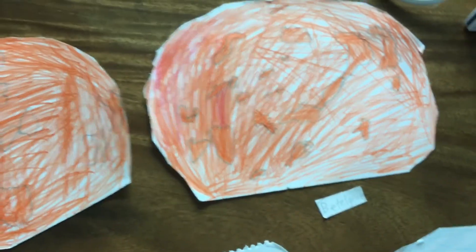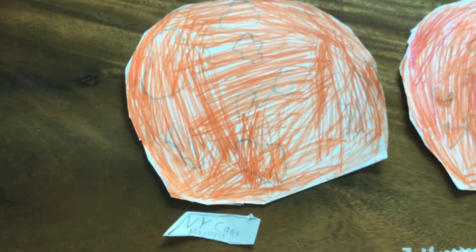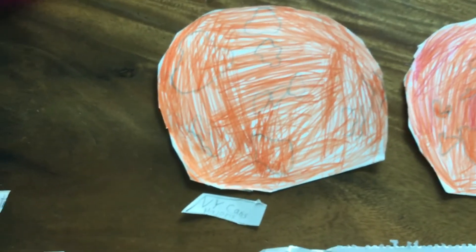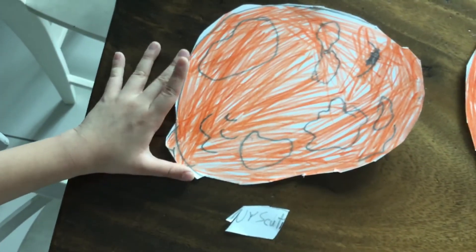Betelgeuse is supposed to have a reddish appearance — like Mars, but more red. VY Canis Majoris — it's a red hypergiant and also a red supergiant. UY Scuti — a red supergiant, one of the largest stars in the universe.